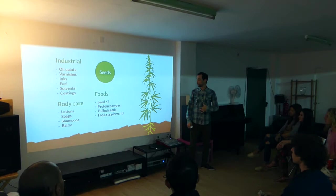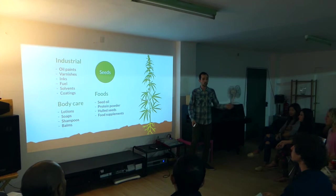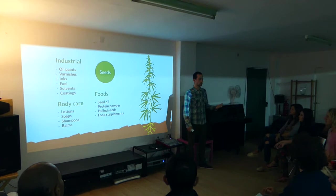You also have food supplements using seeds as a superfood. A lot of people are buying hemp seeds to add into their salad and their meals. Hemp seeds are also very high in omega-3 and omega-6, so it's very good to use in your food.